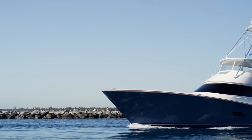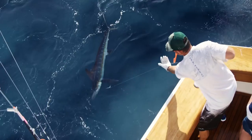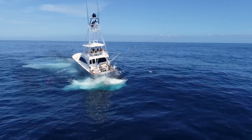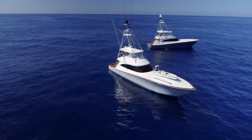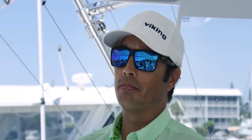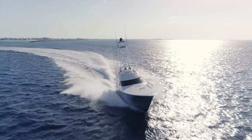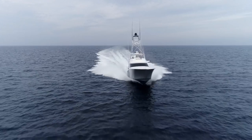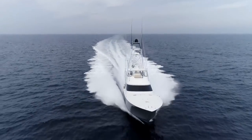At Viking, we try to build the best all-around platform from the fishing standpoint but also the livability of the boat and the performance and ride of the boat. We definitely nailed that with our 72-footer. It definitely has the performance and ride of anything out there — 45 plus knots on the top end and a cruise of nearly 40 knots, which is just incredible.